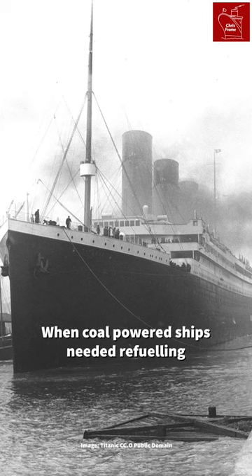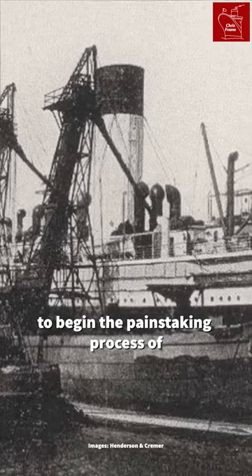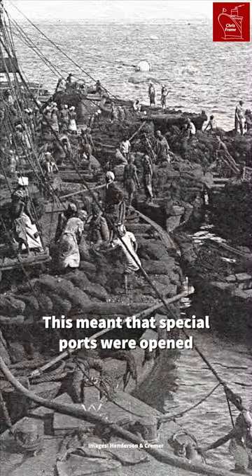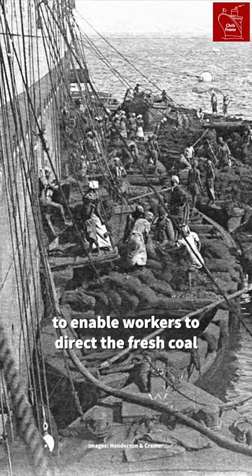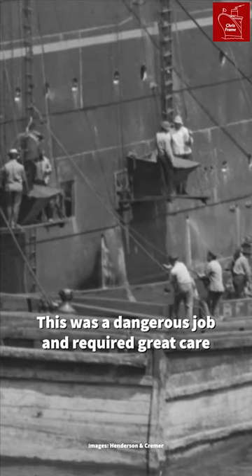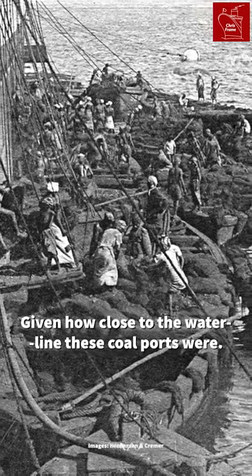When coal-powered ships needed refueling, they were taken to coaling stations to begin the painstaking process of loading the heavy, dirty coal into the ship's coal bunkers. This meant that special ports were opened along the ship's side to enable workers to direct the fresh coal into the bunkers of the ship. This was a dangerous job and required great care, even given how close to the waterline these coal ports were.